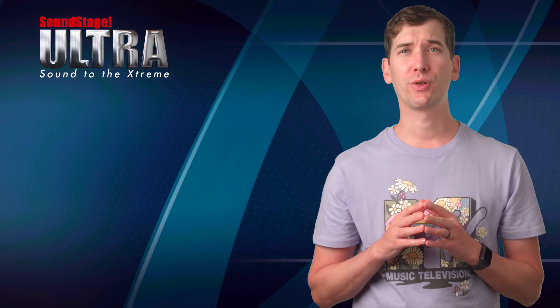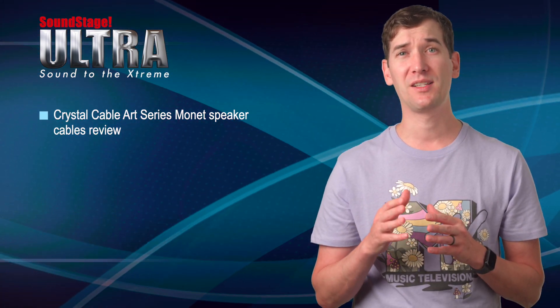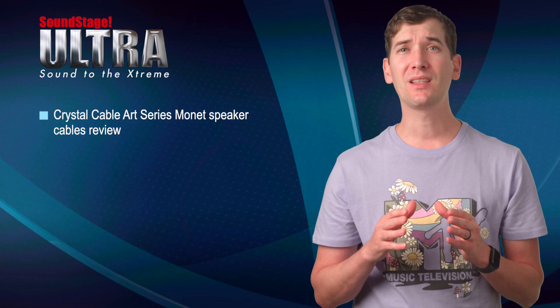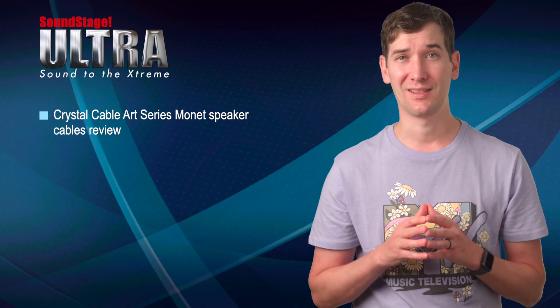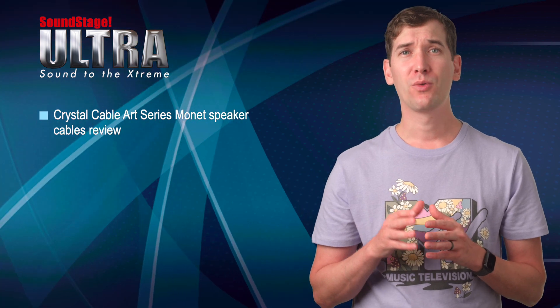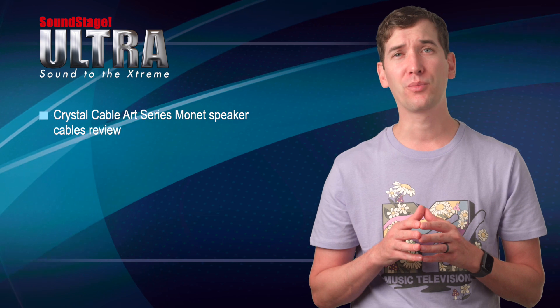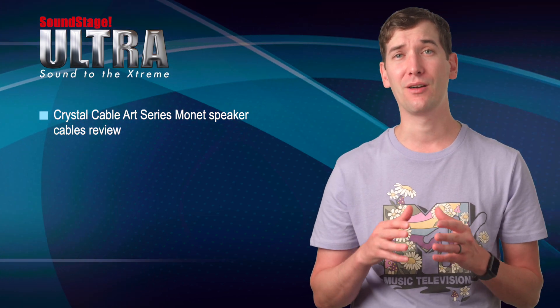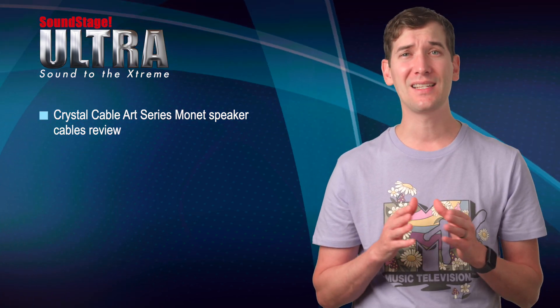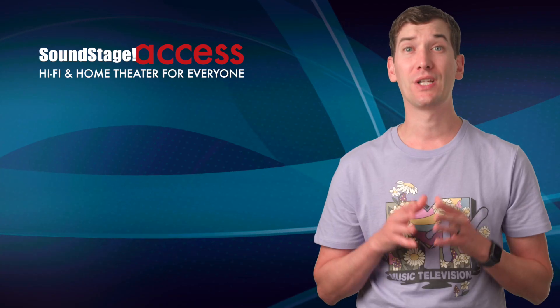On Soundstage Ultra, senior editor Jason Thorpe reviews Crystal Cable's Art Series Monet speaker cables. Jason loved the way these ultra-expensive cables sounded and looked in his system. 'A large chunk of the enjoyment I received from the Monet was their clean, sparkling appearance,' he writes. 'I could clearly hear the improvements in recorded detail and air around the instruments. The gains in definition of recording space alone verged on breathtaking.'